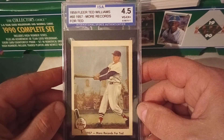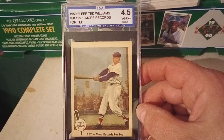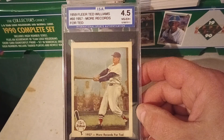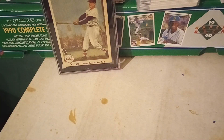It's a Ted Williams card and we were able to work out a $10 price tag on it. The grade was sort of irrelevant because I don't know much about this grading company, but it was a nice card to pick up. The Ted Williams was a nice pickup.